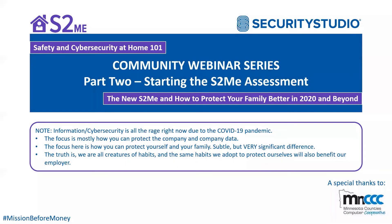Welcome to the S2ME Safety and Cybersecurity at Home 101 series. Glad to have you guys back. For those of you that were with us yesterday, we did the first episode and we'll do a brief recap on that. But really excited to have you here today. As we go through this part two of starting the S2ME assessment, feel free to ask questions in the chat or through the Q&A.